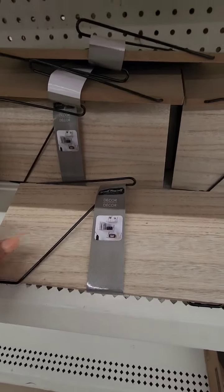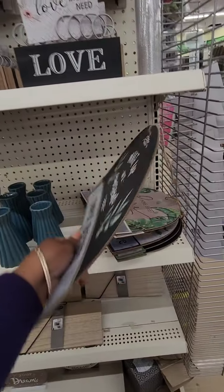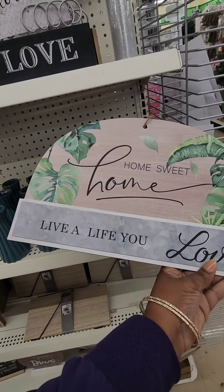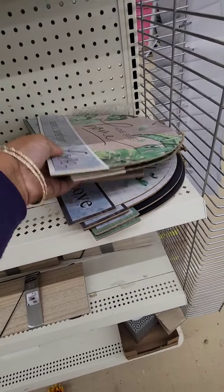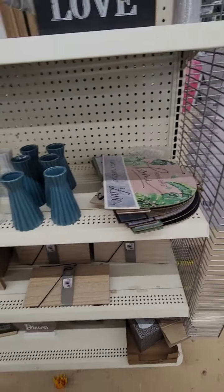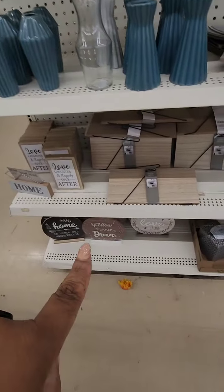How cool is that? Then they have these giant home decor signs: 'Wake Up and Be Awesome,' 'Home Sweet Home,' 'Live a Life You Love,' 'Welcome to Our Home,' 'Faith, Hope and Love.' I love a good home decor piece and you can elevate these, add to them. The shelves I think are an outstanding value, and I also love these.